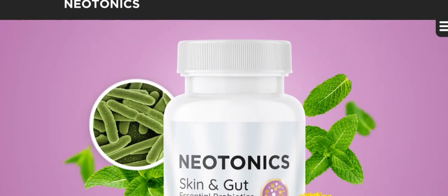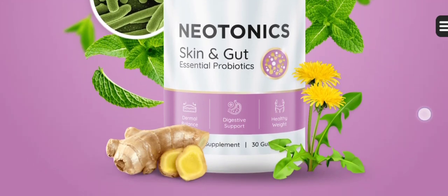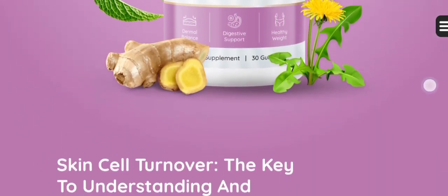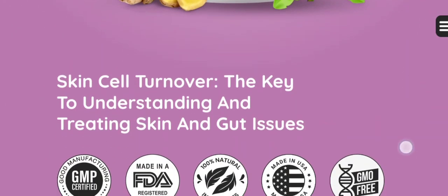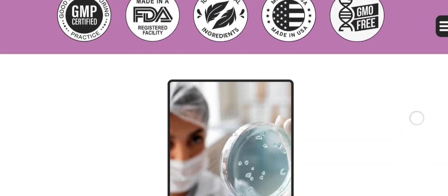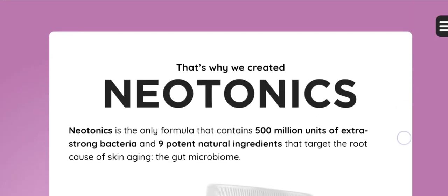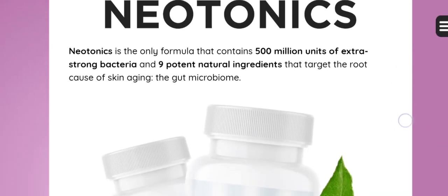My name is Anna and I'm thrilled to share some exciting news regarding both gut and skin health that I'm confident will pique your interest. Given the numerous questions about this product and its effectiveness, I've made this video to offer some insights. Make sure you stay with me until the end as I have a few crucial points to highlight.